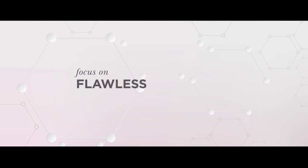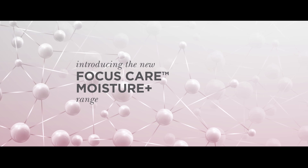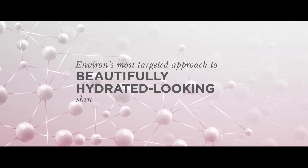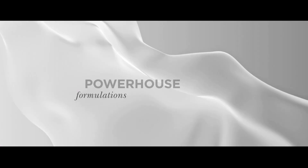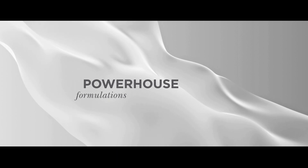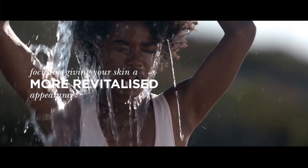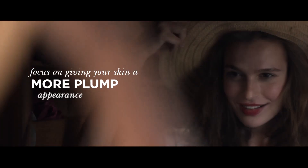Introducing the new Focus Care Moisture Plus range — Environ's most targeted approach to beautifully hydrated looking skin. A range of powerhouse formulations containing intelligent ingredient combinations, focused on giving your skin a more revitalized appearance.